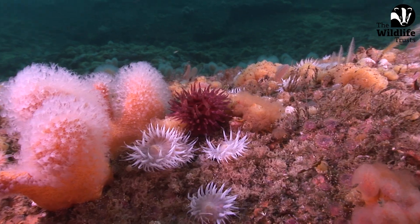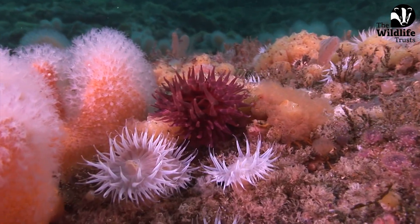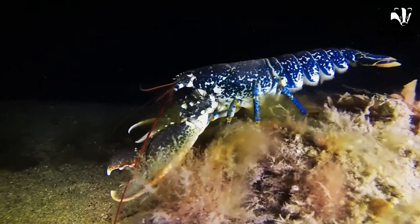We're talking about things like sponges, different types of worms, anemones, crustaceans like barnacles and lobsters, as well as different fish species — things like dragonets and flatfish as well.